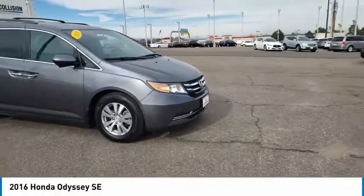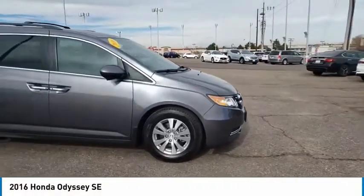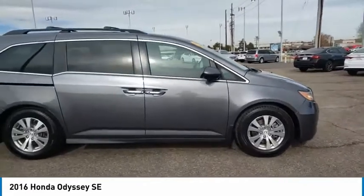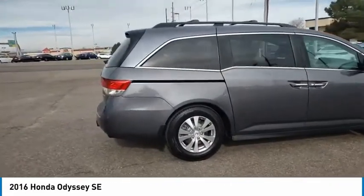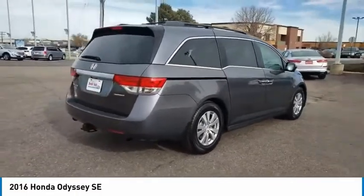You are going to love the 2016 Odyssey. The Honda Odyssey is a showcase of distinguished style, captivating technology, and advanced safety features. A must for all families.